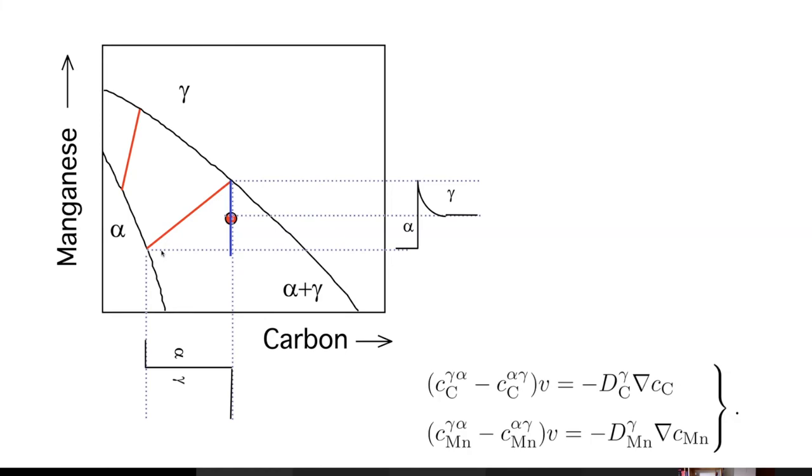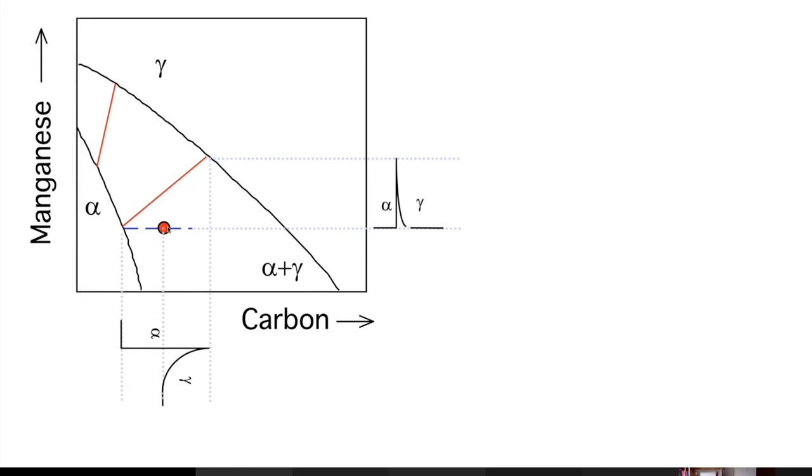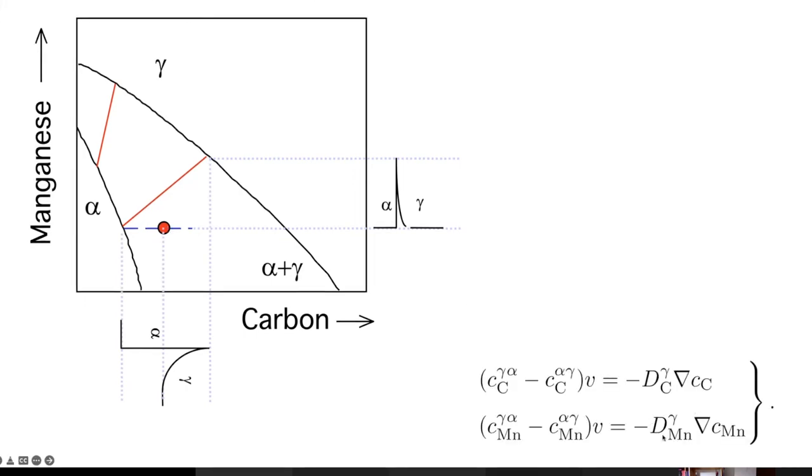This is one way to achieve local equilibrium at the interface — by choosing a tie line that gives negligible long-range partitioning of carbon, compensating for its large diffusion coefficient. The second way is to draw a horizontal tie line, so the manganese concentration in ferrite is almost the same as in the alloy, giving very little partitioning and a steep short-range manganese gradient, while carbon diffuses over a long distance — compensating for manganese's small diffusion coefficient with a large gradient.